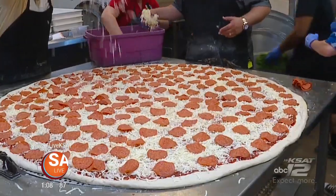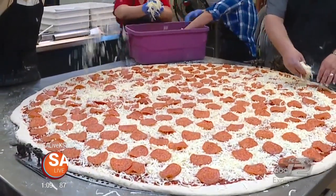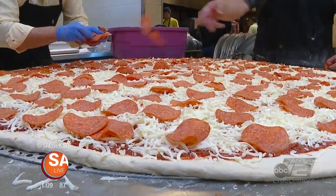So is this the biggest pizza in the country, in the world? It's the biggest one that you can go up and actually order. How many people can that feed? Comfortably, I'd say a party of about 30 to 35.